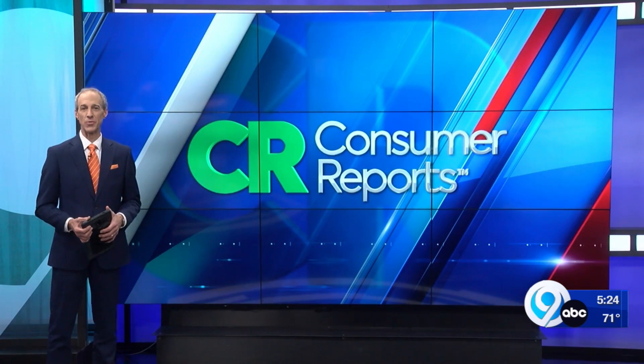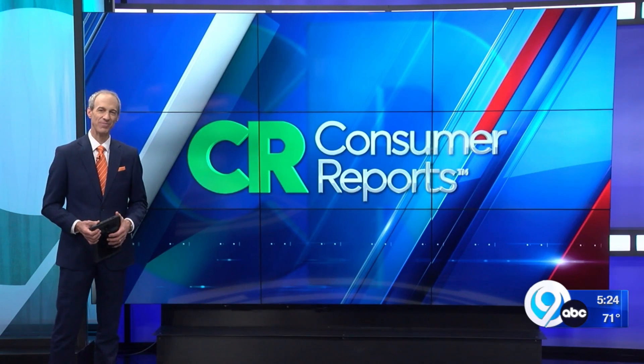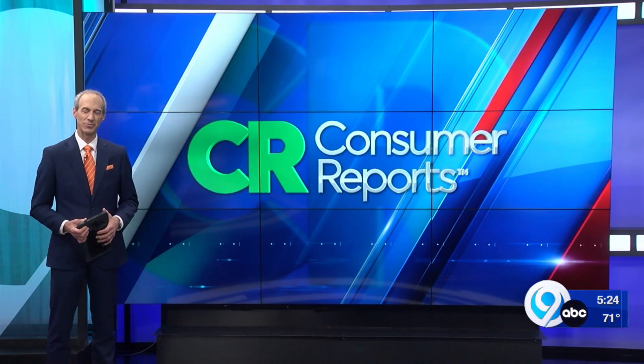We've added a link to those smoothie recipes on LocalSYR.com. Make a whole batch and start everyone's day a little healthier. With your Consumer Reports, I'm Jeff Kulikowski.